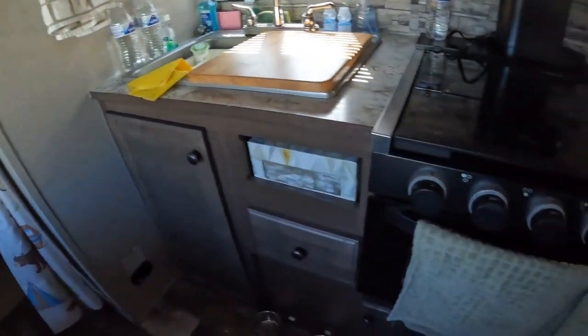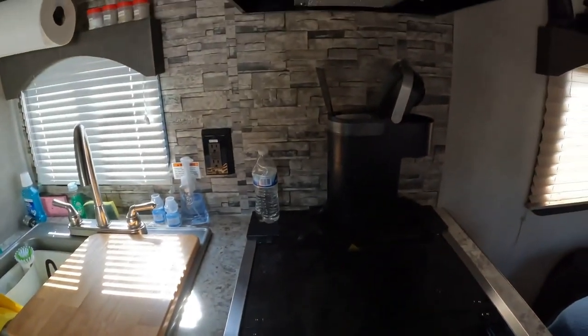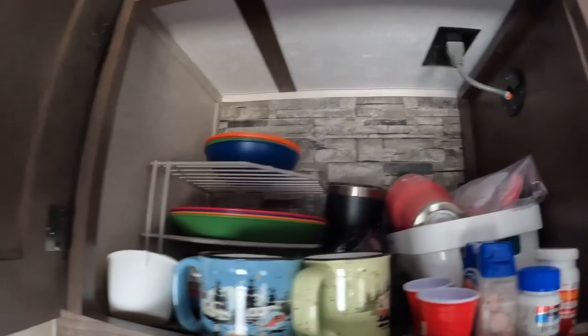We've got our wooden sink cover. Other than that, I don't think we've really changed anything in the kitchen. And our Keurig — this is our kitchen area here.